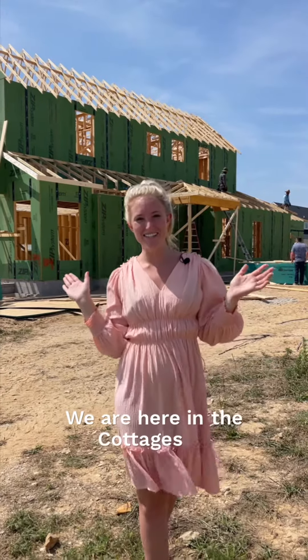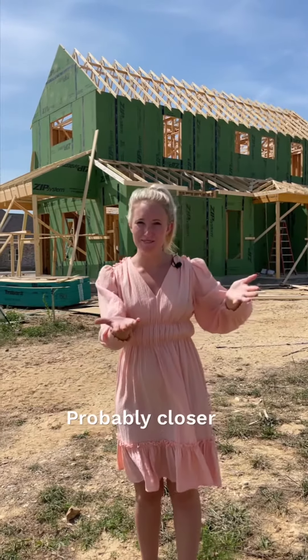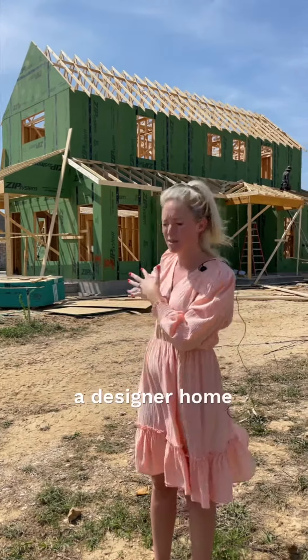Hey guys, we are here in the Cottages at the Park, located just 5 to 10 minutes from either highway, probably closer to 5 minutes. Behind me we have the Dahlia Floor Plan, a designer home that's going up behind us.